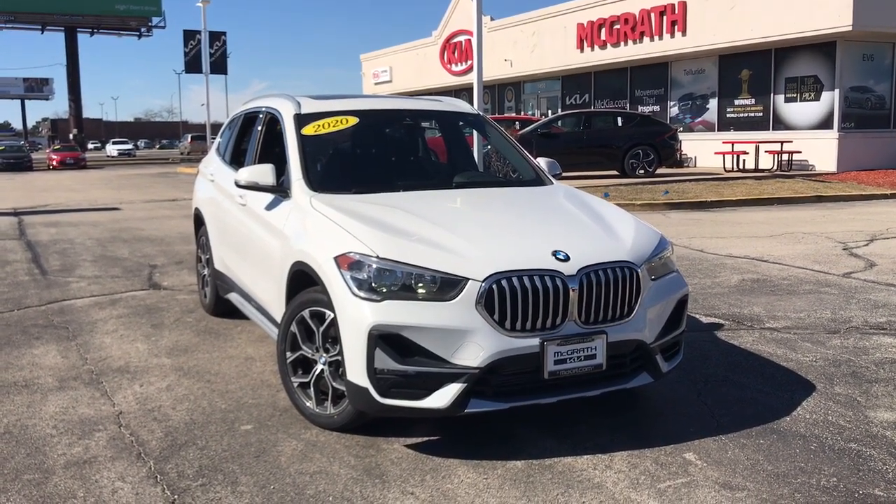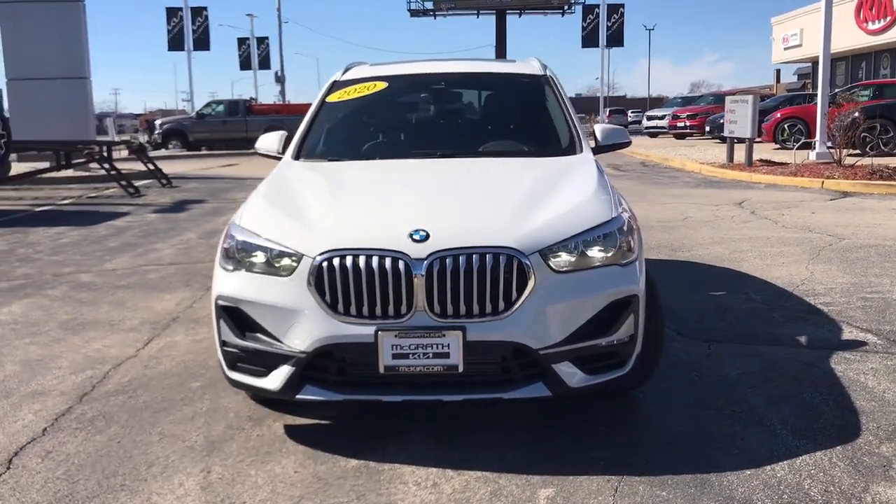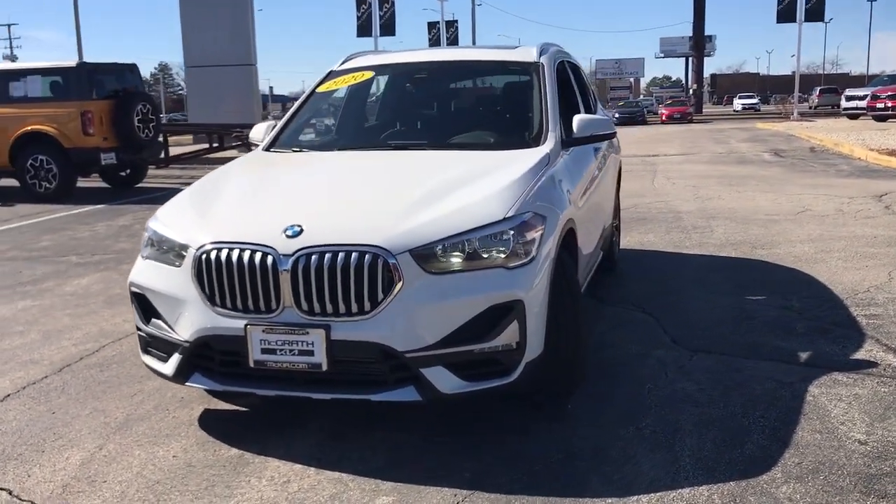Get into the 2020 BMW X1. This vehicle is an outstanding buy with fewer than 30,000 miles on the odometer.